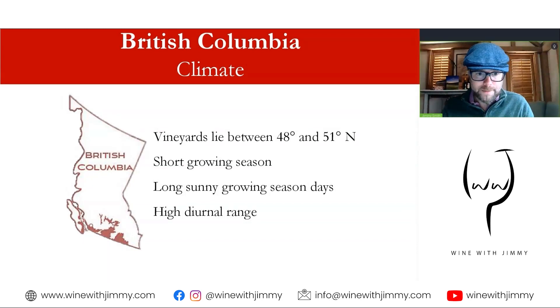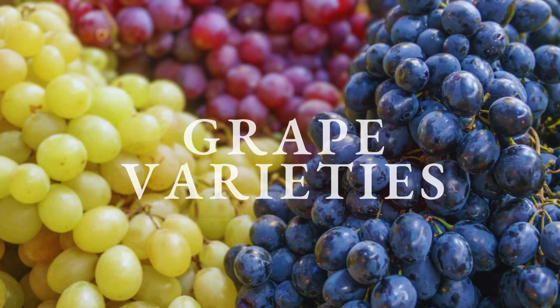British Columbia's vineyards are further north than Ontario's, at 48 to 51 degrees north. As a result, the growing season is shorter, but during that season the days are longer due to the high northerly latitude. Inland, the long hot summer days and cool nights create a significant diurnal swing, producing grapes with ripe fruit flavors while retaining naturally high acidity.